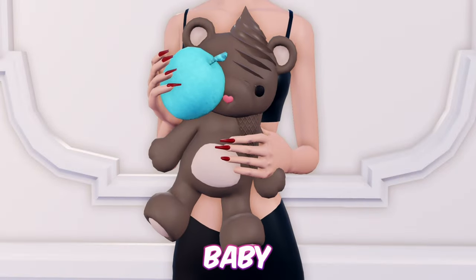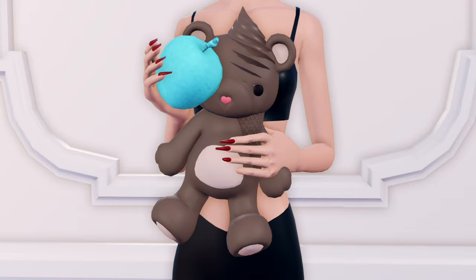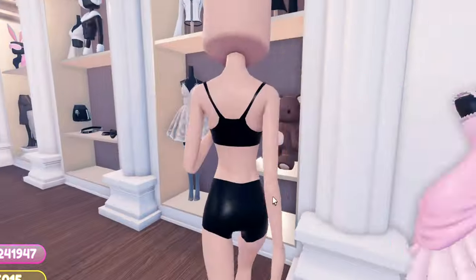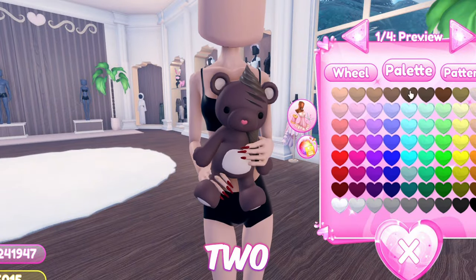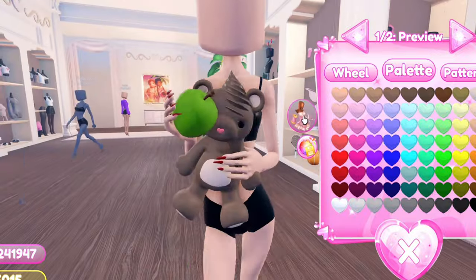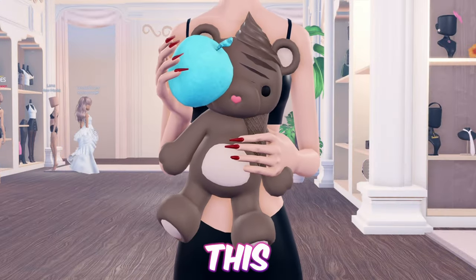Next up, we have baby bear with an ice pack because it was scolded for eating too much candy. First equip the ice cream. Now add the teddy bear and toggle it to version 2. Then equip the apple. And just like that, we're done with this hack.